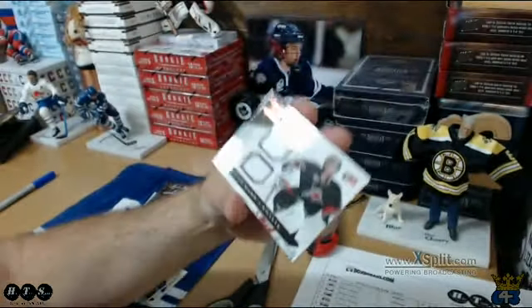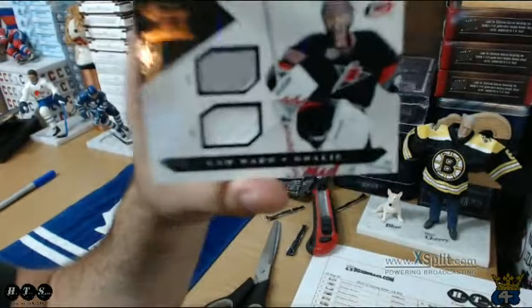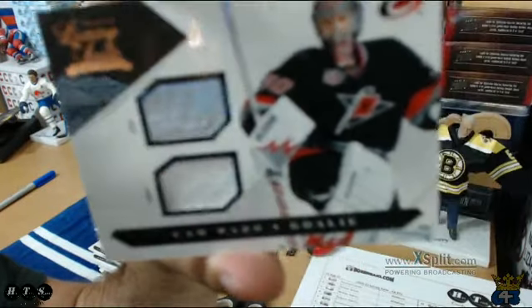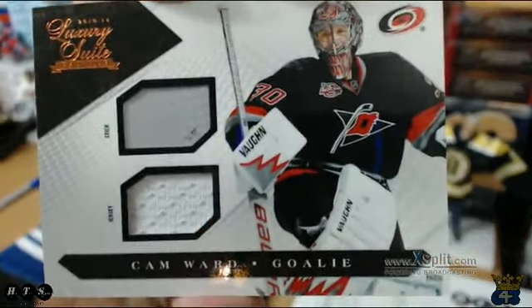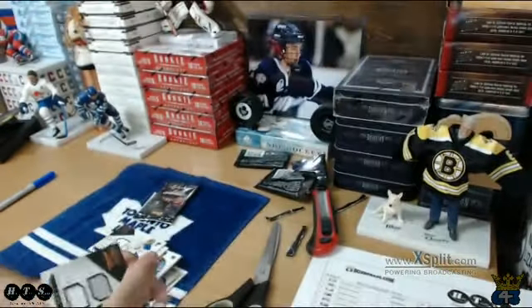And we have another Sticking Jersey of Cam Ward going to the Canes, and those are numbered out of 100 — so that's going to Tofu Hockey. I like these cards, they're real nice. Pulled another Cam Ward last night in our auction break — a complete jersey.